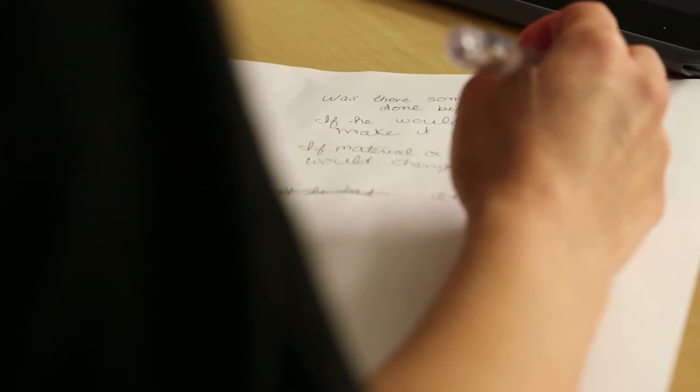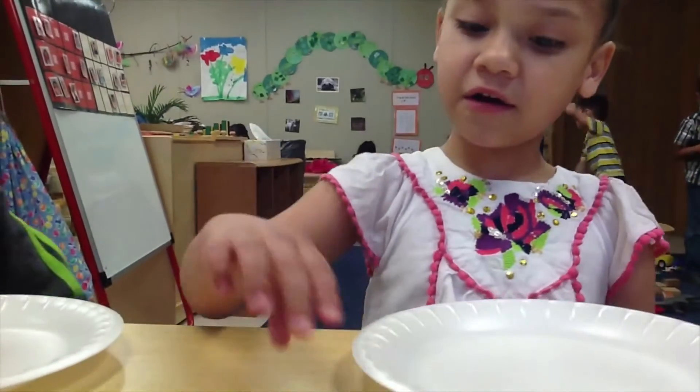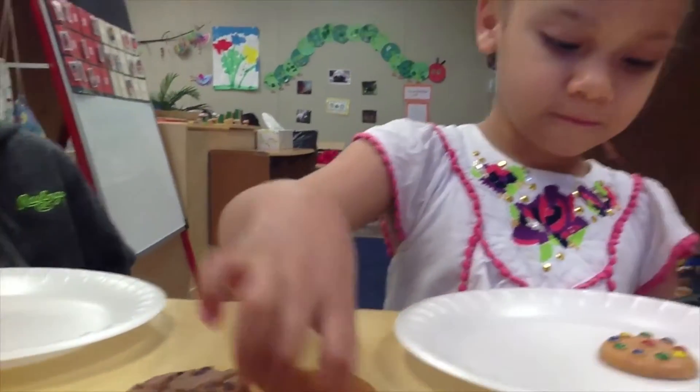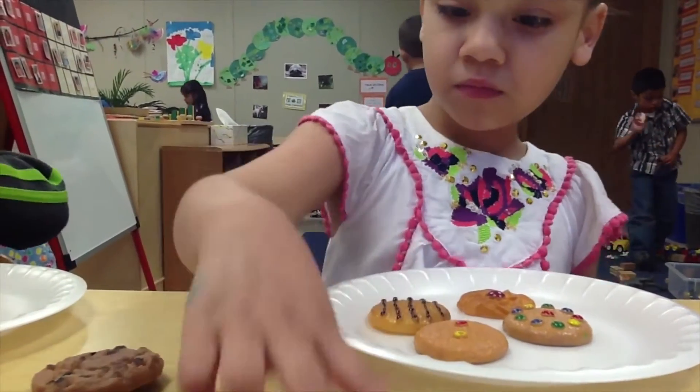What did you notice about the work? She had a good number sense where she could look at it and estimate what number it was going to be. I noticed similar things — she looked at the pile of eight and almost immediately said four before she had even touched anything. She was able to visually subitize and see, okay, that's the same. A great understanding of the same and different.